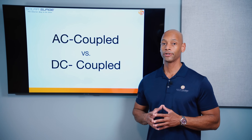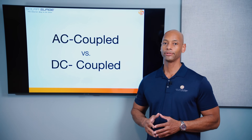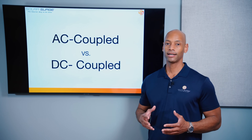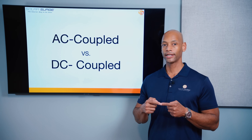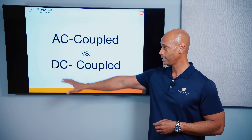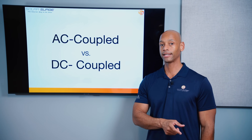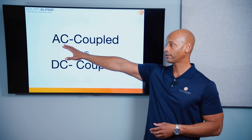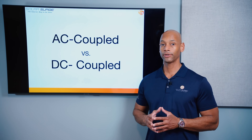Solar batteries fall into one of two main categories: AC coupled batteries or DC coupled batteries. When we talk about AC coupled versus DC coupled, what we're talking about is where the connection point between the solar system and the battery system takes place — does it happen on the DC side with direct current coming directly off the solar cells, or is it done on the AC alternating current side at your AC circuit breaker panel? There are a couple of pros and cons of each approach.